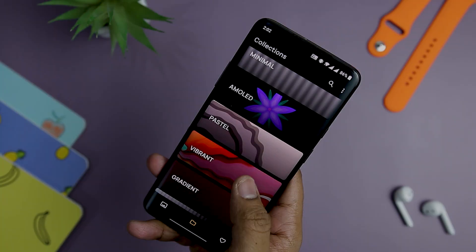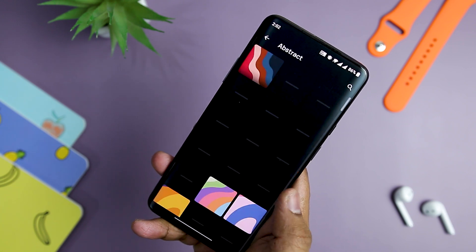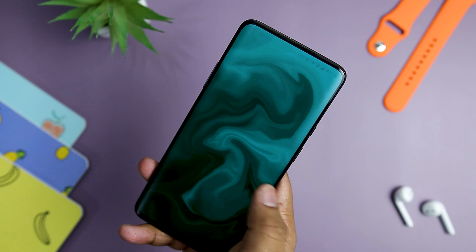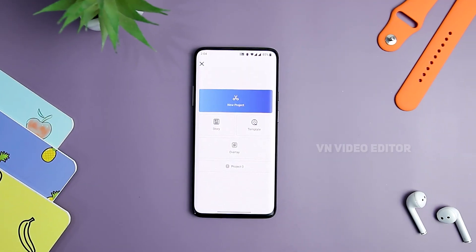The application offers eight-plus different categories and various designs arranged excellently. The wallpaper categories include abstract, minimal, AMOLED, pastel, dark, gradient, and pattern. Overall, the app combines functionality with convenience and a user-friendly interface that makes the entire process quick, easy, and beneficial.